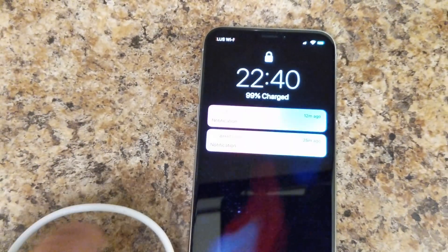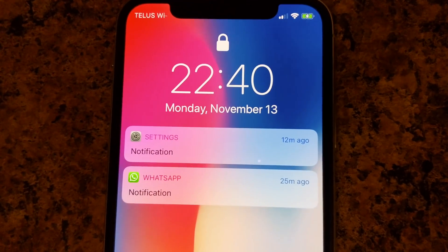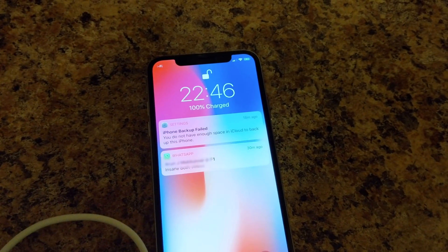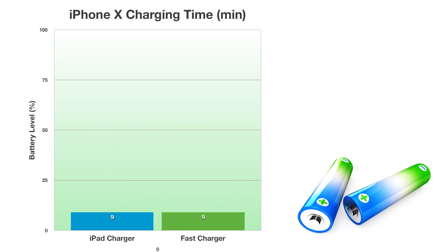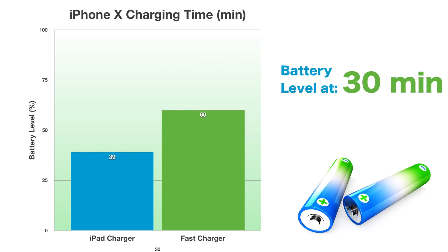After another 25 minutes, it was still only at 99%. It took a full extra 30 minutes, right up to 10:45, before I saw 100%. So it's really not worth charging past 95% because it takes too long. For comparison, I ran the same test with my older iPad charger, starting at 9% again. After 15 minutes, the iPad charger took the phone to 23%, but the fast charger at that point was already at 35%.